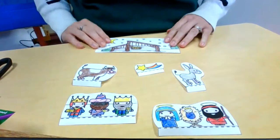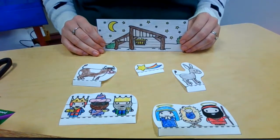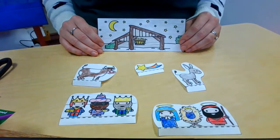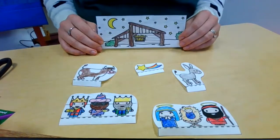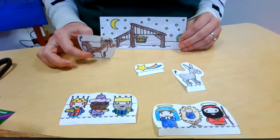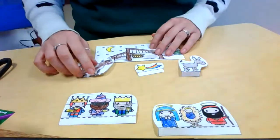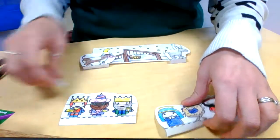If you remember our story from group time, Mary and Joseph could not find a hotel, could not find a place to stay, so they stayed in a barn where animals lived. That's what this is — this is our manger scene. In this barn we had a cow and a donkey.